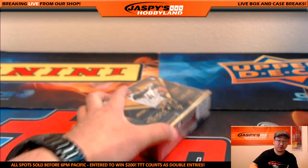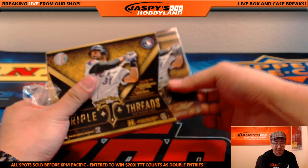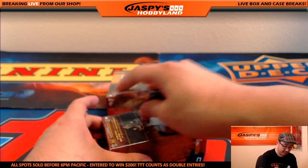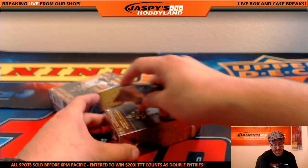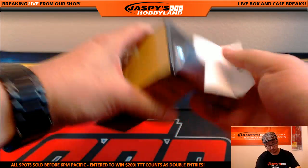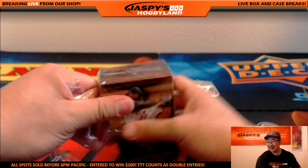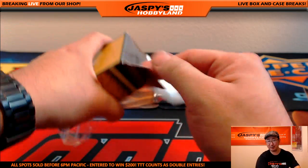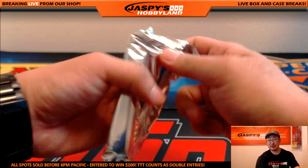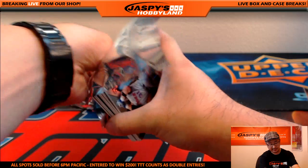And the last box of Triple Threads Baseball — this was the second half of the Master Case. The next Triple Threads break we have on jaspyshobbyland.com is from a fresh master case — a fresh chance to chase triple autographs and those one-of-ones, which I believe are both one per case. Dallas Keuchel had a really rough season compared to what he did last season — same with Zach Greinke too. A couple pitchers that were great last season and then just dropped off significantly this season.